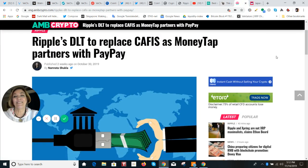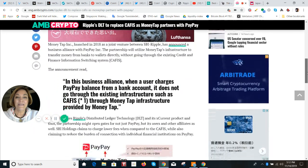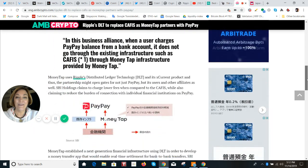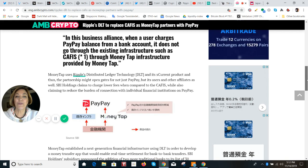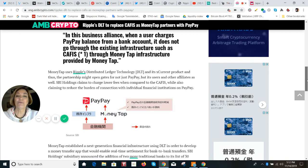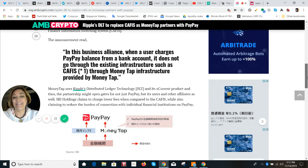Here is just the AMB Crypto article on MoneyTap and PayPay. Basically, it is all about reducing the burden of connection for those individual financial institutions with PayPay. It's a really big deal.